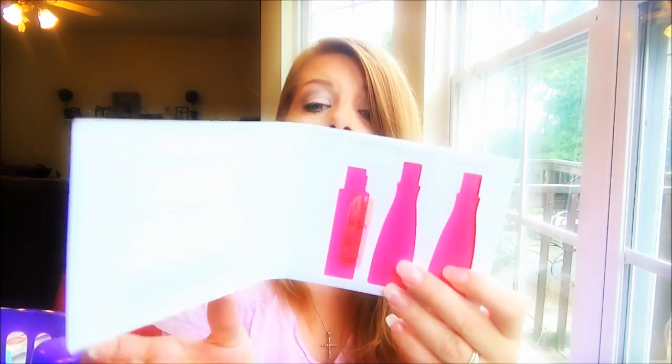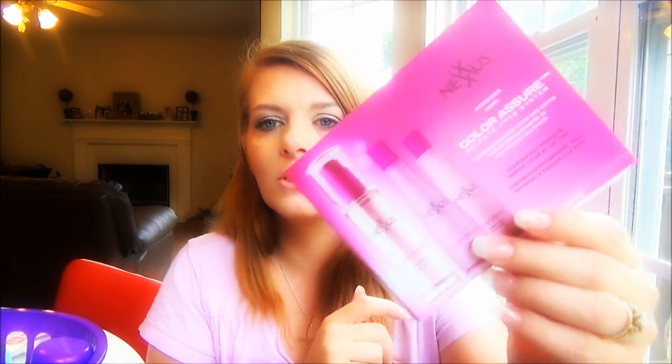Another hair care product I love is Nexxus — I'm almost a fanatic. I received this color assurance primer shampoo and conditioner and I really liked it. I'll definitely buy it in the store. Right now I'm using the Nexxus Hydrate shampoo and conditioner, but this color assurance one was especially good for someone like me who colors their hair.